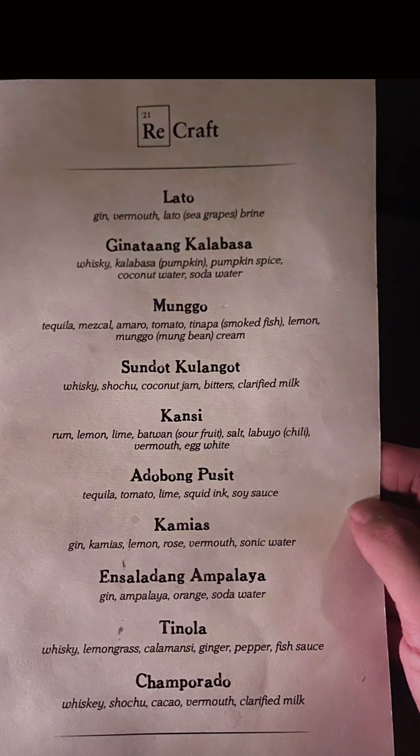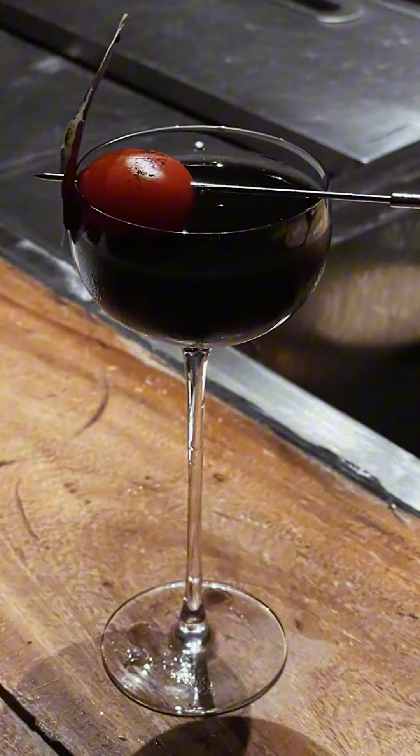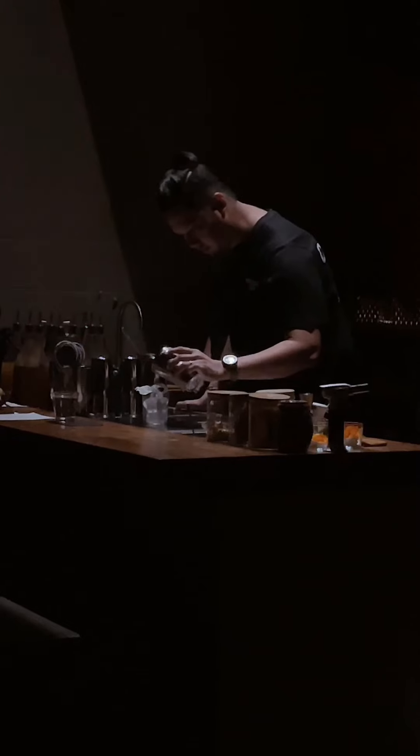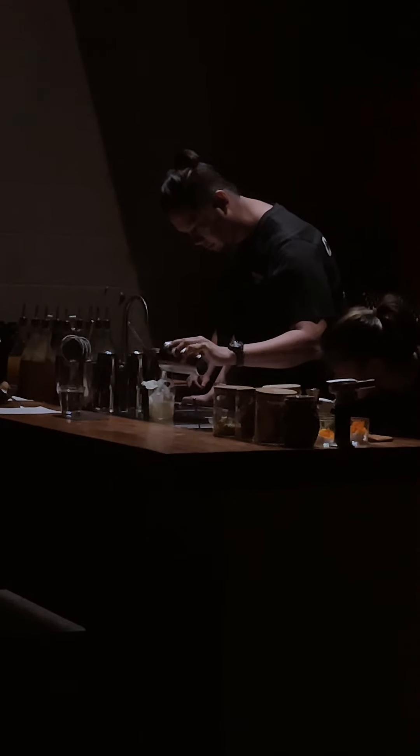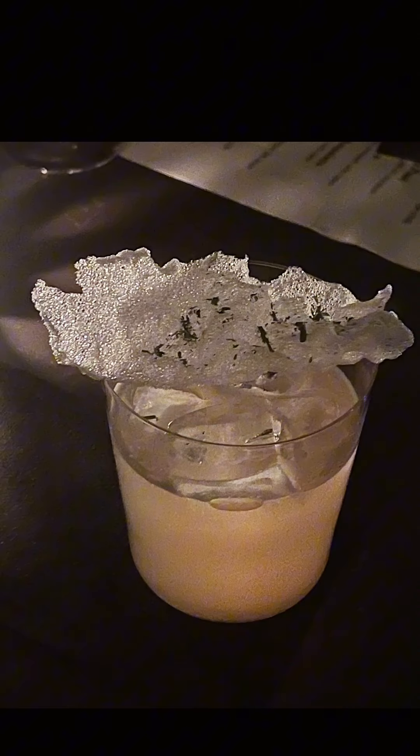Recraft Bar changes menus often, and that's what makes them creative and exciting. Think of it as an experimental lab that's always testing new projects. So the tinola and adobong pusit cocktails may no longer be there, but I still encourage you to visit to see what new, crazy but delicious ideas they have.